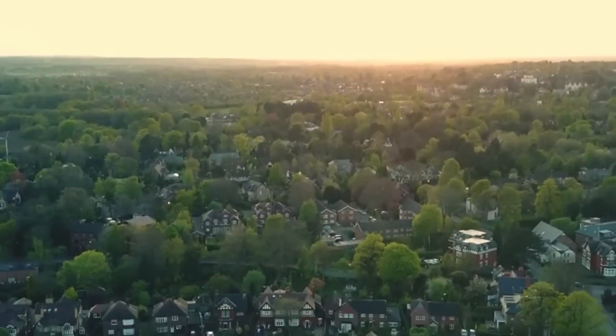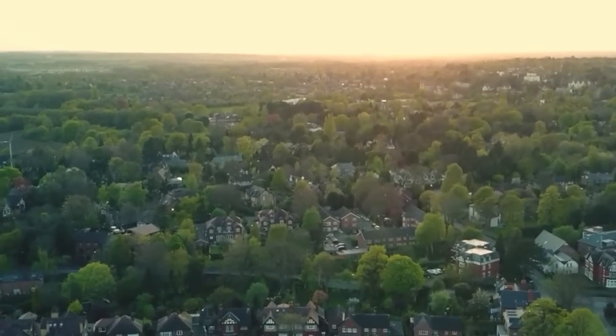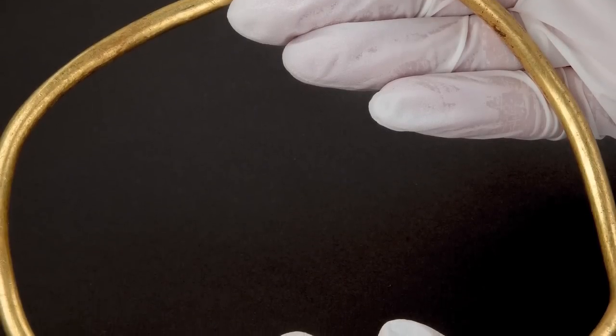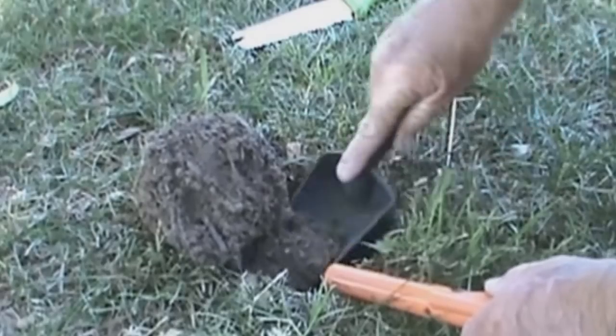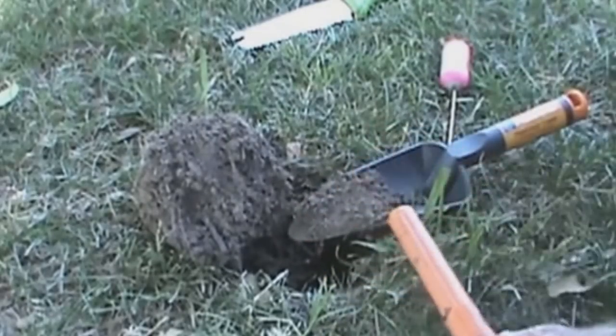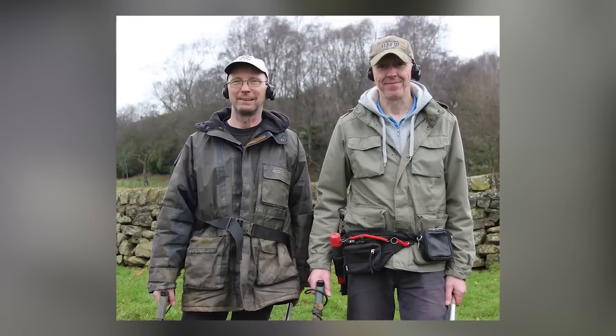Continuing a British theme, here's another fabulous discovery from ancient times: a set of four Iron Age gold torques found by a pair of amateur metal detectorists in a field in Leekfrith, Staffordshire, in February 2017.